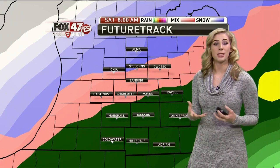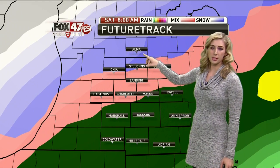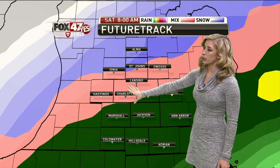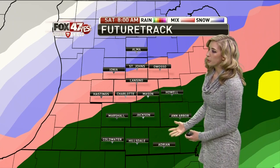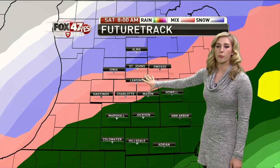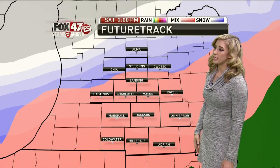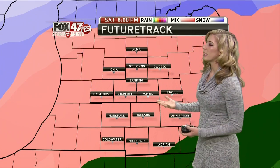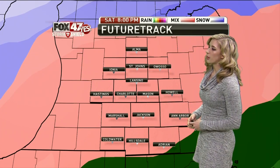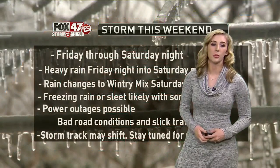That rain continues into Saturday morning, and then that's when things start to change and get a little bit tricky. Where you're seeing this purple color, that's snow; pink indicating some freezing rain or a wintry mix; and green is just rain. Right now, it looks like it'll be rain anywhere from about Jackson to the southeast. Lansing, unfortunately, is mainly in that pink color and that looks like it will stick around for most of the day Saturday, and it could extend all the way down towards Jackson. Things still have time to change, but right now this is what it looks like at least through 8 o'clock Saturday night. We could see some messy travel conditions and the potential for power outages if we get some ice to accumulate on those power lines and roadways.